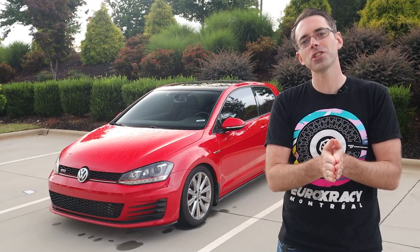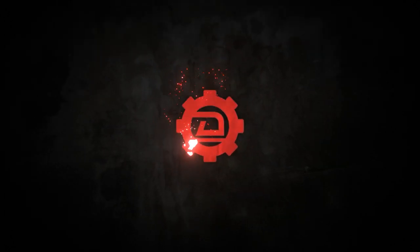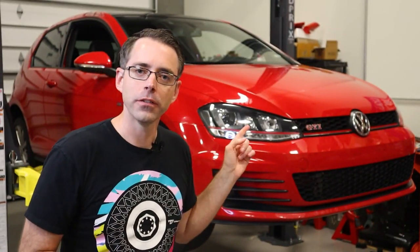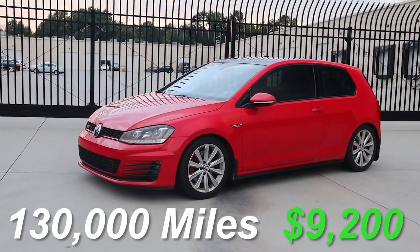Today at shopdap.com we talk about buying the cheapest Mark 7 in the whole wide world. Whenever anybody's shopping for a used car, they always want to get the best deal possible, but what really is the best deal? This is a 2015 VW GTI. It has 130,000 miles on it and I paid $9,200 for it.